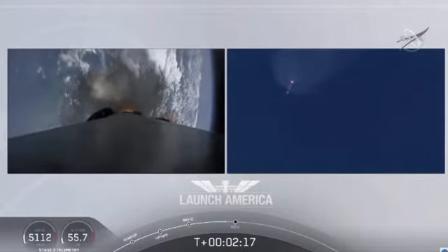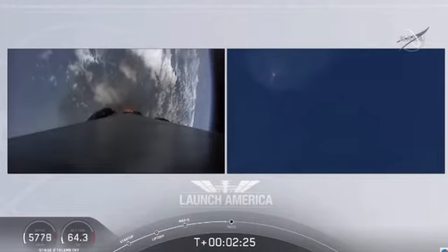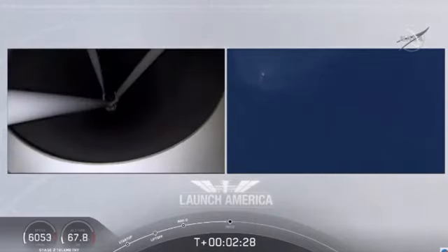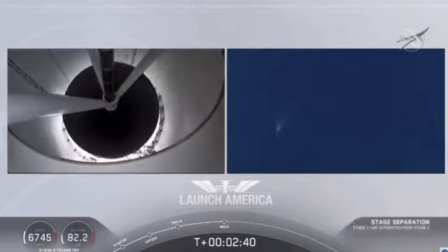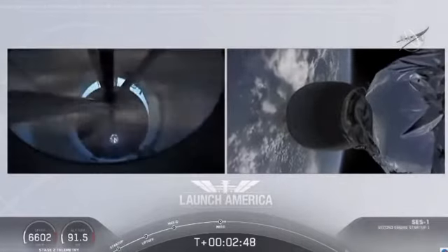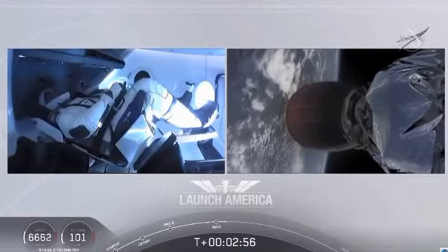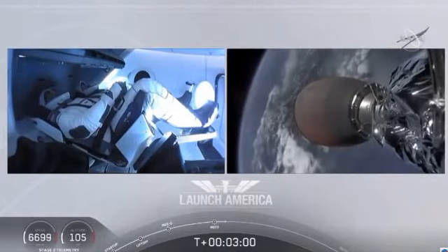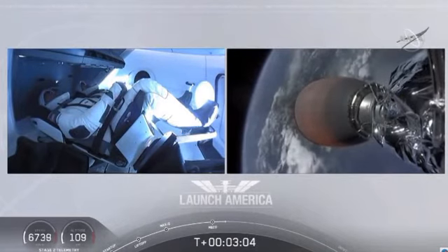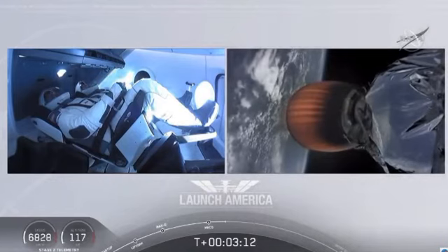Coming up in about 20 seconds. M1D throttle down. We heard we're throttling down the Merlin engines on the first stage. And we have MECO. MECO — 2 Alpha. Falcon stage separation confirmed. Copy, 2 Alpha. MVAC ignition. We have stage separation confirmed. The first stage is beginning its flight back. The second stage, powered by that single Merlin 1D vacuum engine, has ignited and is now carrying Bob and Doug into orbit.